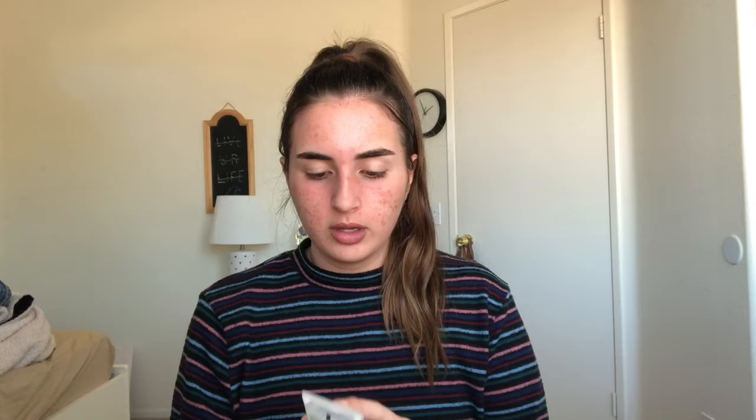First things first, I want to moisturize my skin and get it prepped for foundation. I washed my hands before this. The first step I always do is put on chapstick before any makeup, so that my lips aren't crusty if I put lip gloss on at the end. I use the Burt's Bees original — beeswax and peppermint. Then I use the Murad skin perfecting lotion for my face.